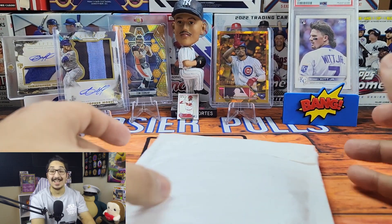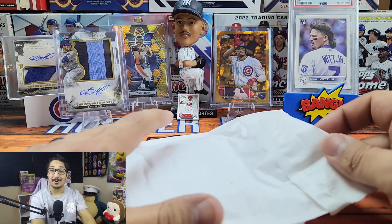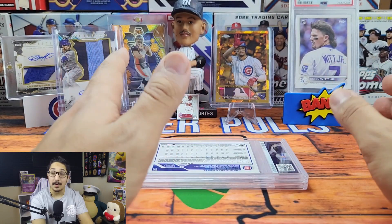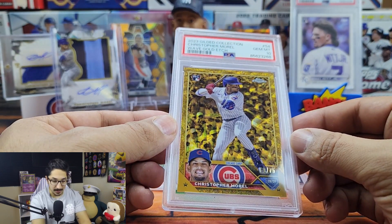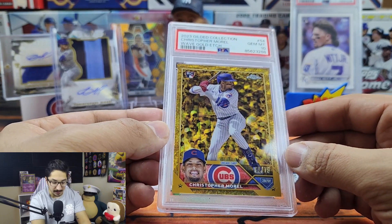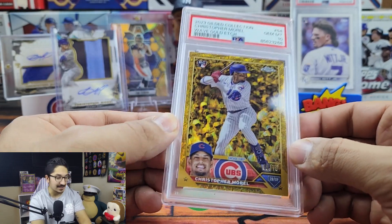It doesn't matter what I get in my hanger boxes — this has pretty much made my month for opening cards. So these are two cards that I sent to PSA and they both did really well. I already peeked at the grades but I wanted to show you guys. This is a 2023 Topps Gilded Christopher Morrell gold wave numbered to 75 — this got a gem mint 10. I really went through a ton of my cards and only sent two that I felt could get 10s, and I think I did pretty well.